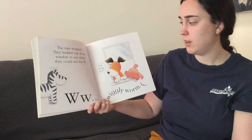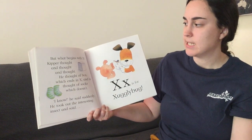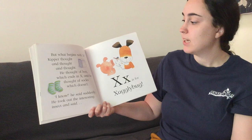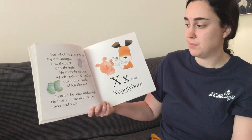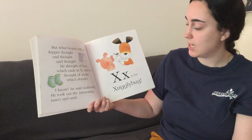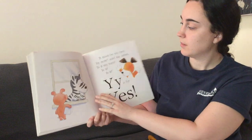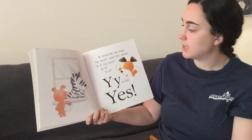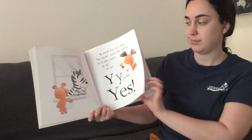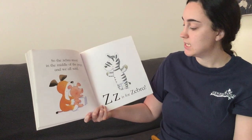No, not long now. But what begins with X? Kipper thought and thought and thought. He thought of box, which ends with X. And he thought of socks, which doesn't. I know, he said. Suddenly, he took out the interesting insect and said, X is for Zuclebug. It must be my turn by now, said the zebra. Is it my turn? Is it? Is it? Y is for yes. So the zebra stood in the middle of the page. And we all said, Z is for zebra.